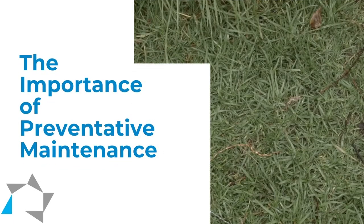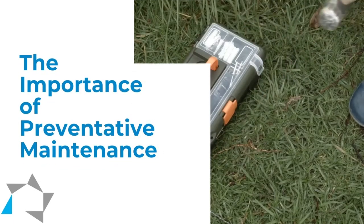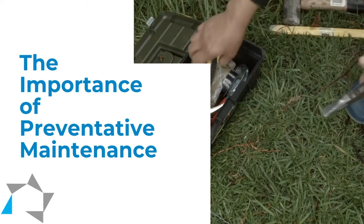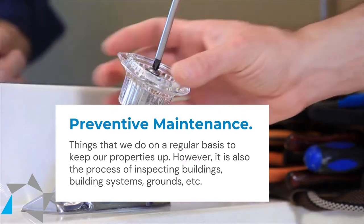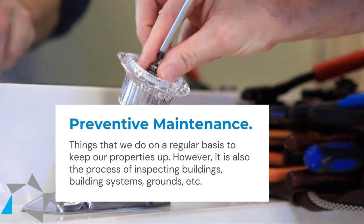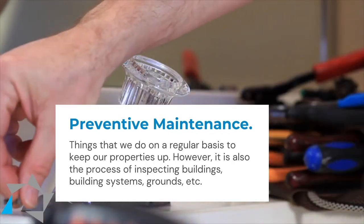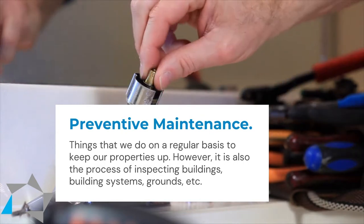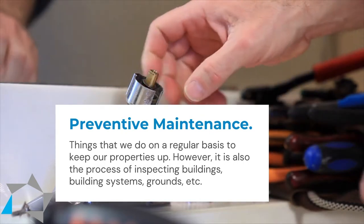If you have a great preventive maintenance crew and you have a policy, you need to follow it. Preventive maintenance is things that we do on a regular basis to keep our property up. It's also the process of inspecting your building, your building systems, your grounds, and things of that nature.